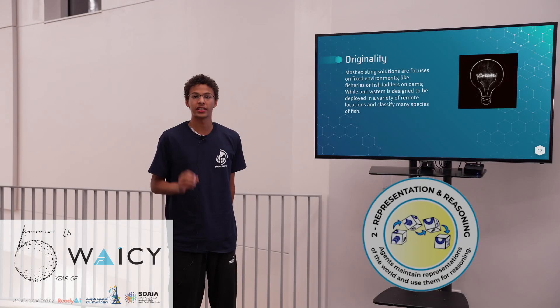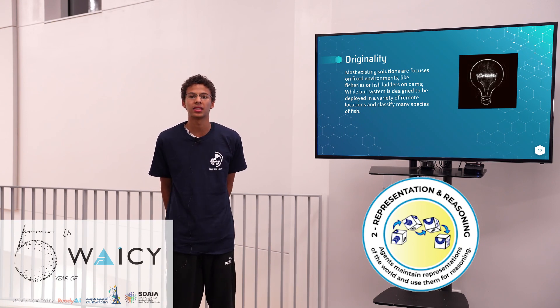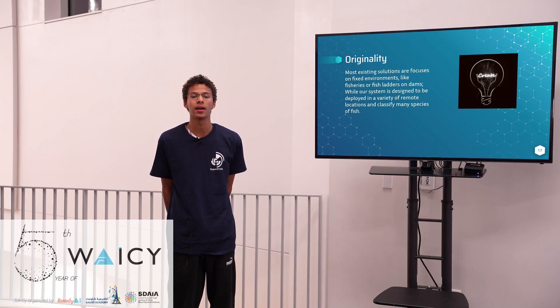Our project is extremely original due to its adaptability. Most systems have a very controlled environment like fish farms or artificially made aquariums. Our project can be deployed anywhere from mountains to natural ponds and rivers.